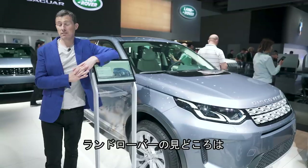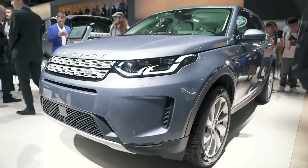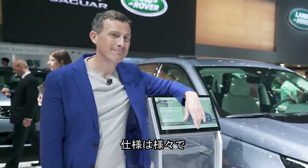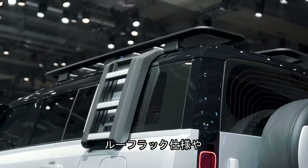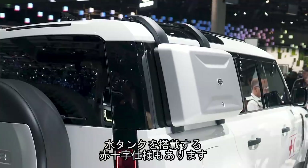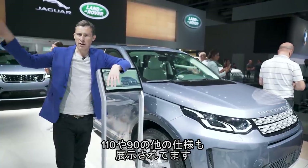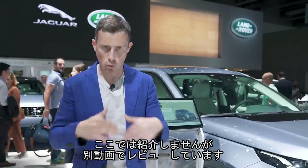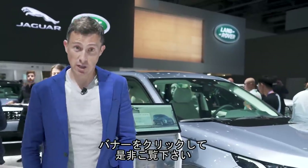Here on the Land Rover stand, there is a facelifted version of the Discovery Sport plus the new Defender. There's quite a few versions: a long wheelbase version with an Expedition pack, roof rack and raised air intake; a Red Cross version with freshwater tanks; and some other versions of the 110 and 90 as well. I'm not going to go into detail on the Defender here because I've got an in-depth video walkaround on that car — click up there to go watch it now.